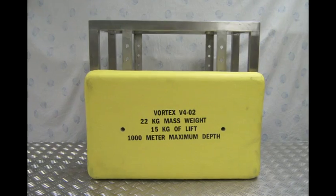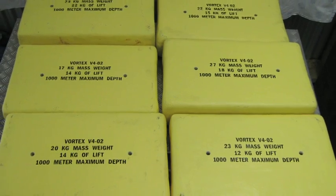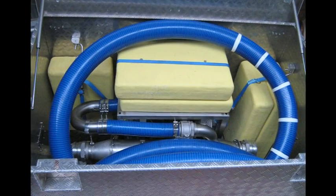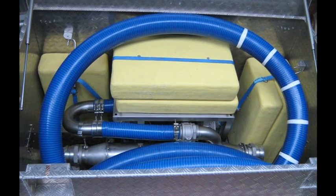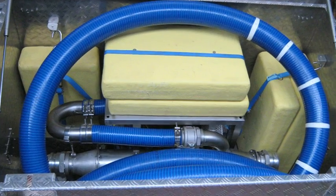To reduce mobilisation times even further, the Vortex comes with flotation in the standard kit. This flotation lowers the client's costs, as the ROV crew don't need to search the vessel for a safe, alternative flotation source to compensate for tooling weight, ensuring correct ROV operational stability.